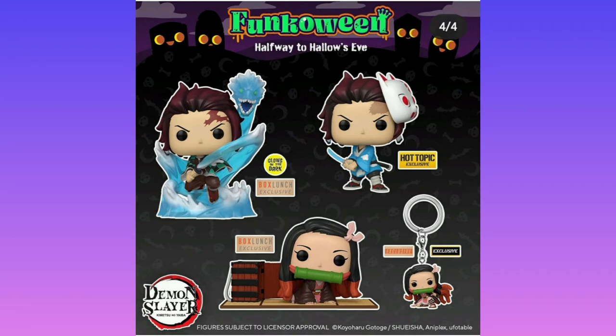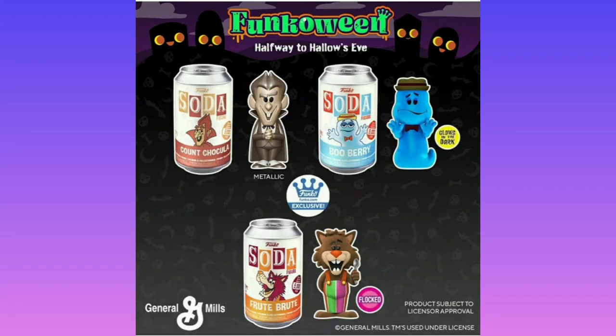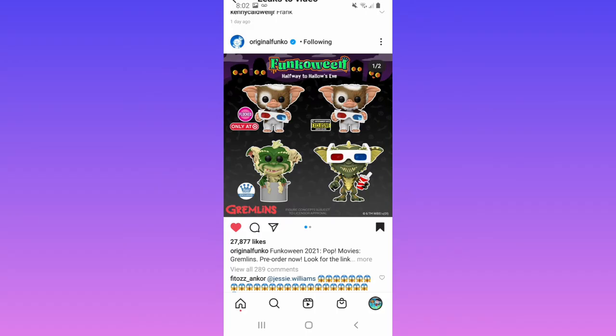We have Nezuko crawling out of a box and the other guys. There are some Sodas — Dracula, Wolf, and Boo Berry. These look pretty interesting and I do like how Boo Berry glows in the dark.